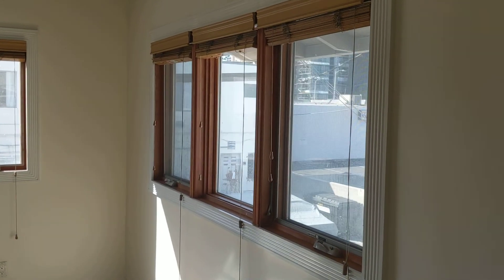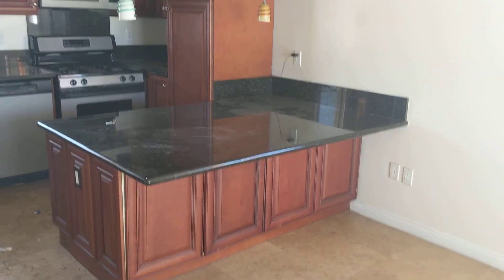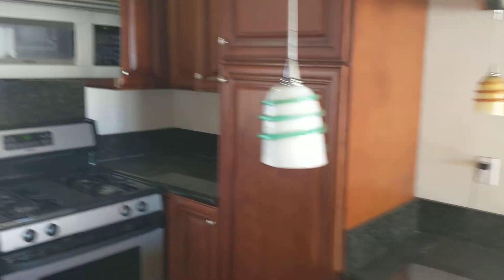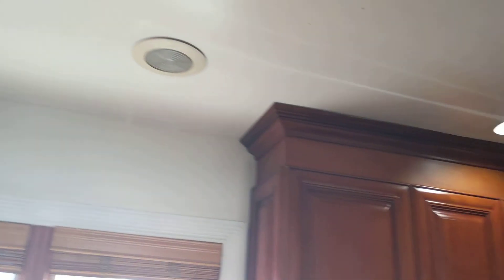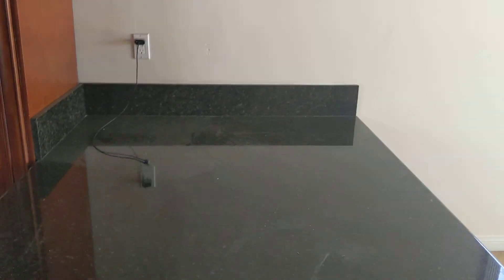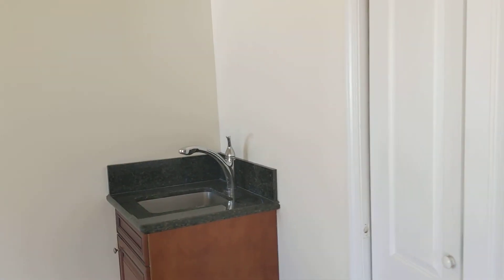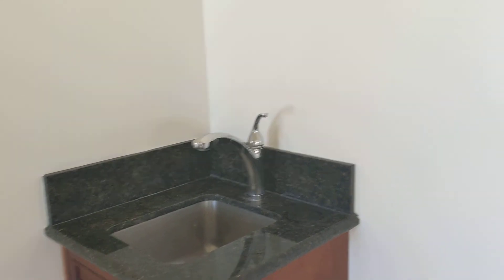It has travertine floors and wood windows. There's a breakfast nook, stainless steel appliances in a wonderful kitchen. I want you to appreciate the detail here because it's a beautiful table — one can use this as a dining room table. It has granite and a wet bar over here.